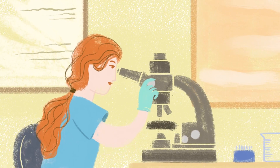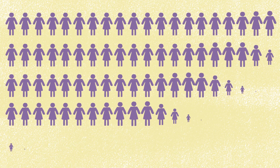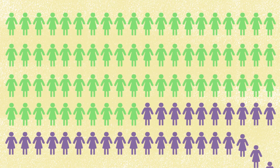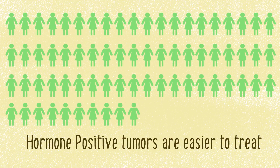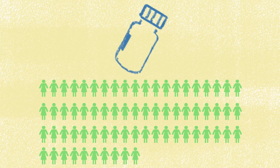If your tumor tests positive, it's called hormone sensitive. This is the most common type of breast cancer. In fact, in a group of 100 women, about 70 will have a hormone sensitive tumor. The good news is hormone positive tumors are slightly slower growing and easier to treat than hormone negative ones. These tumors respond to changes in your hormone levels and are usually treated with drugs that block estrogen.